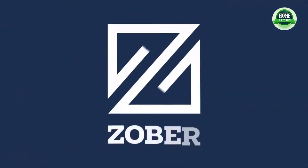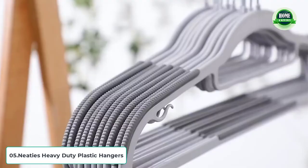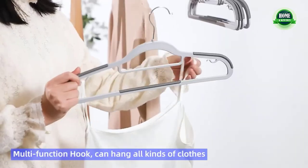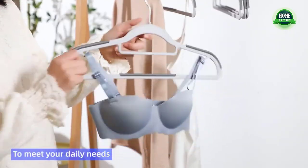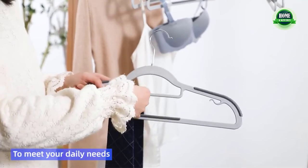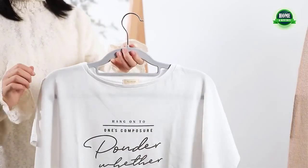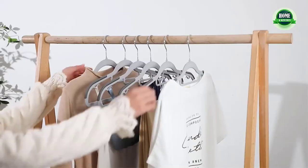Big clothes hangers — 50-pack non-velvet thin plastic hangers. Ultra-thin at only 0.2 inches thickness, these hangers maximize your closet space by at least 50%. Keep your closet, storage space, dorm room, or laundry room more organized. The hanger size is 17.72 x 9.06 x 0.2 inches.